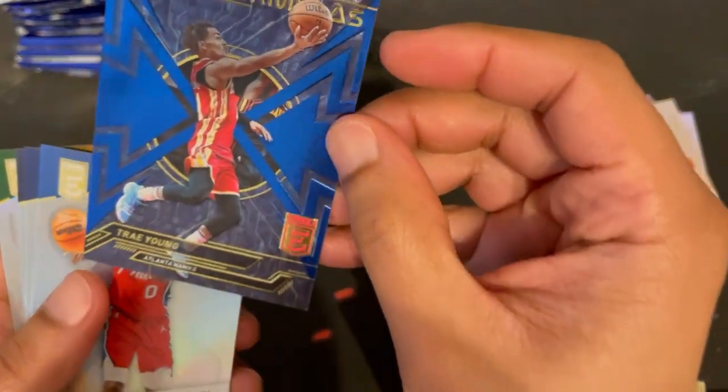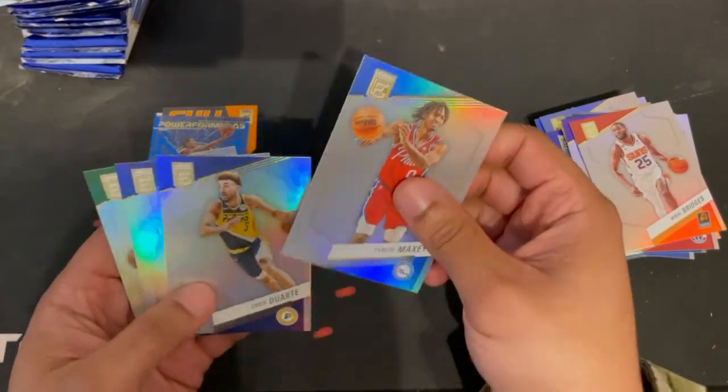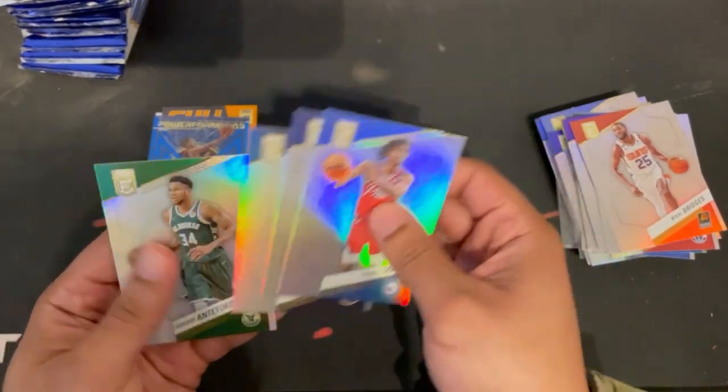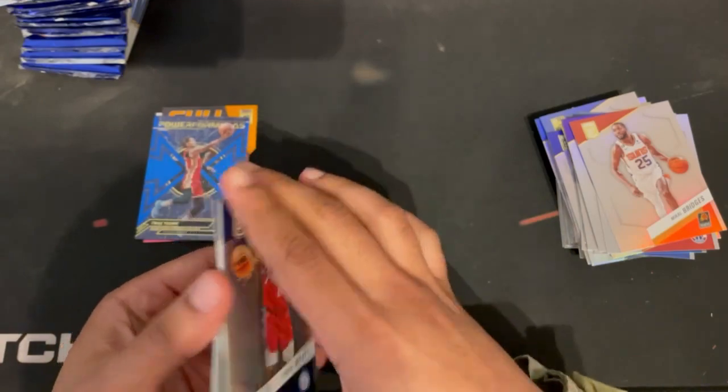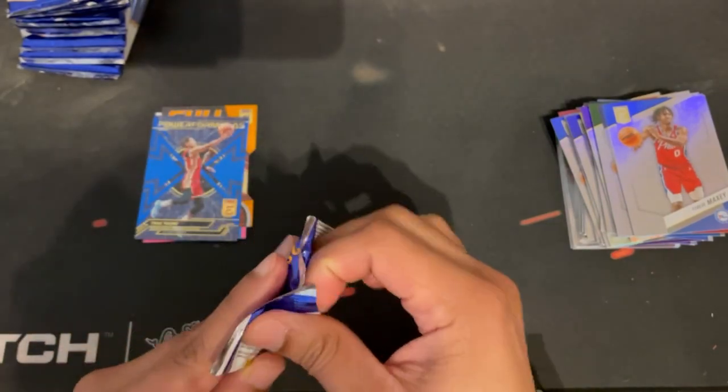Little dent in the bottom left corner on that one. Tyrese Maxey, Chris Duarte, Ja Morant, and Giannis. Man, I've got to open another box of this!